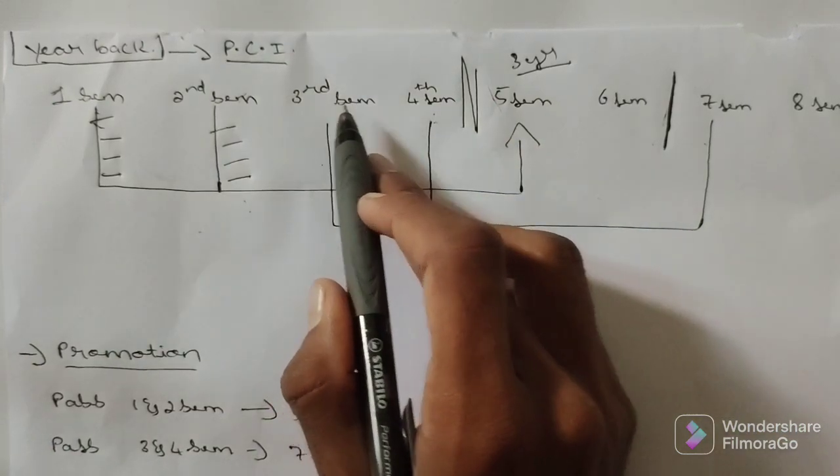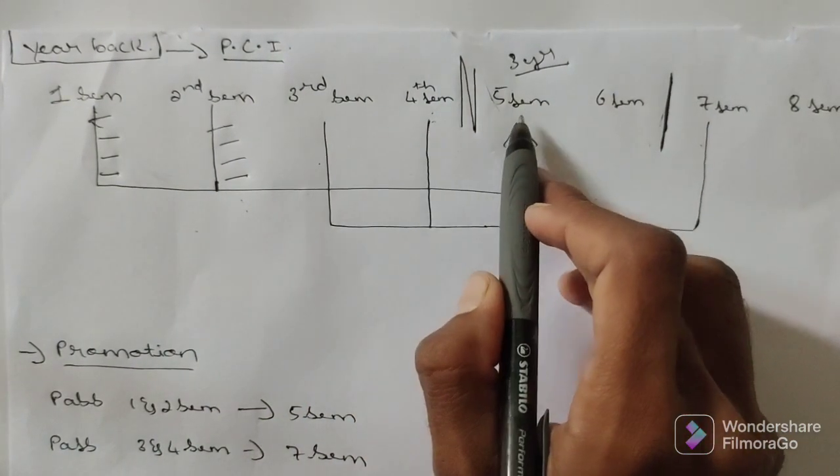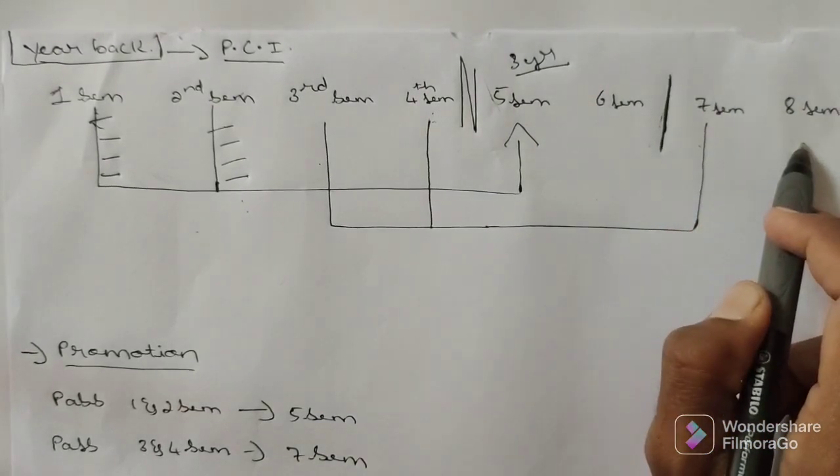For third semester you are having attempts in semesters four, five, and six — three attempts. For fourth semester you are having attempts in semesters four and six — two attempts. After clearing those backlogs you can enter into seventh and eighth semester.